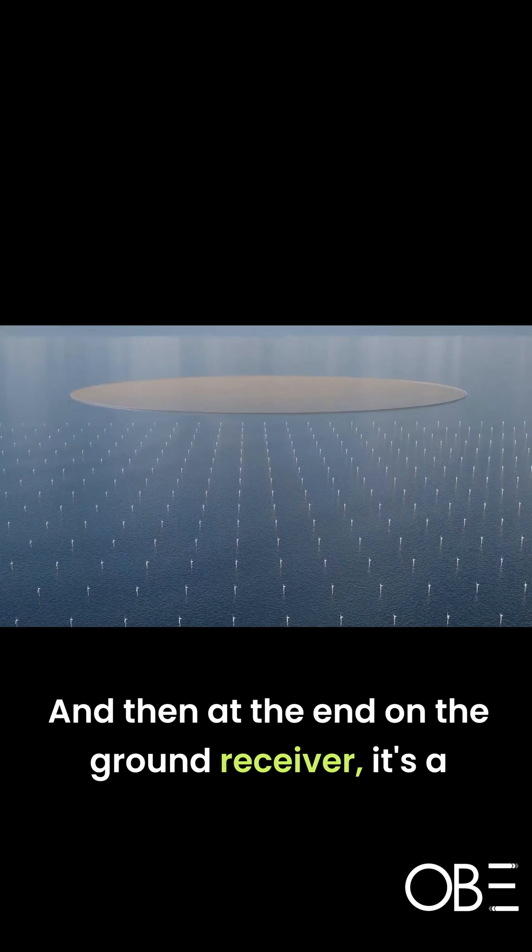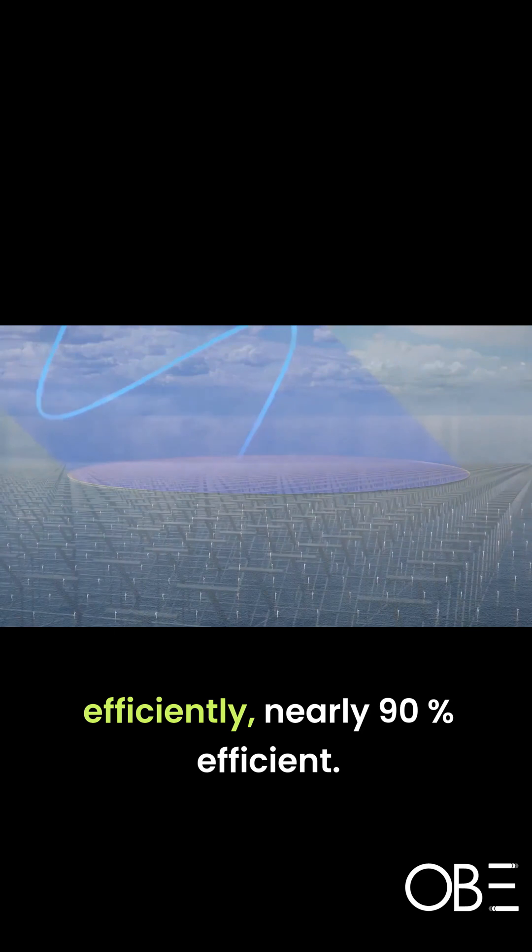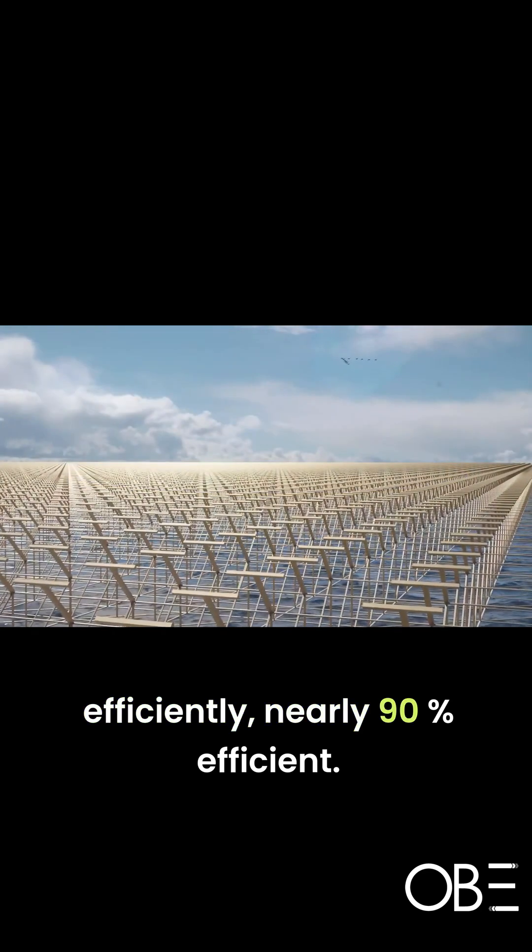And then at the end, on the ground receiver, it's a rectifying antenna with these little dipoles that convert back into electricity very, very efficiently — nearly 90% efficient. This is today's technology. It's been demonstrated multiple times.